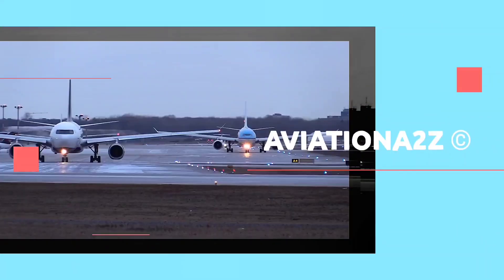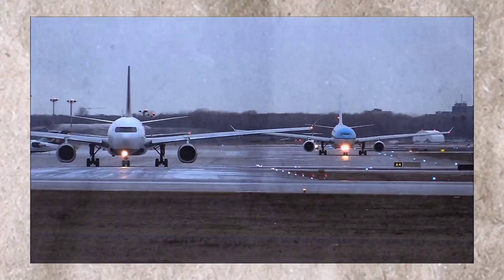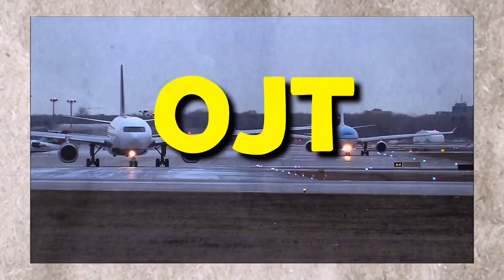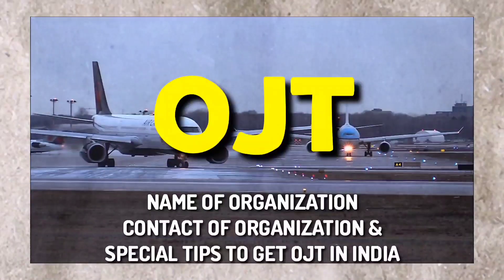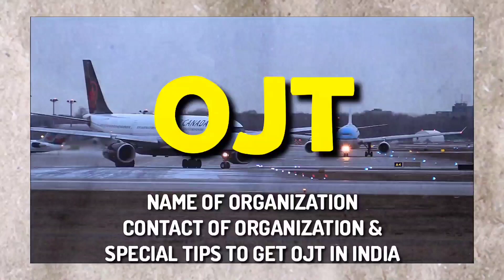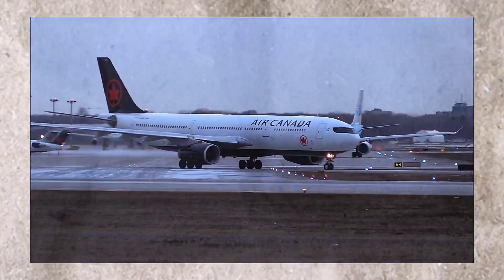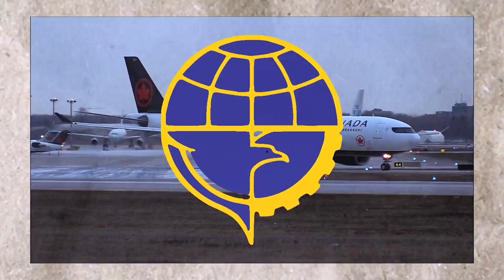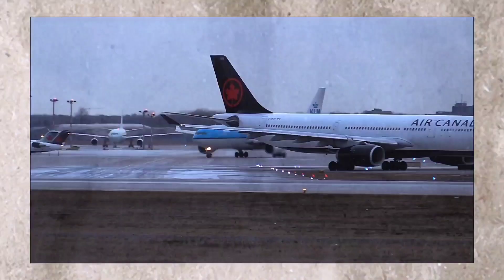Hello everyone and welcome once again to Aviation A2Z. Today's video will be very informative and helpful for those students who are looking for on-job training in India. We will share names of organizations along with their contact details as well as some special tips to get OJT in India. We will also talk about the DGCA deadline to complete OJT. So let us get started.